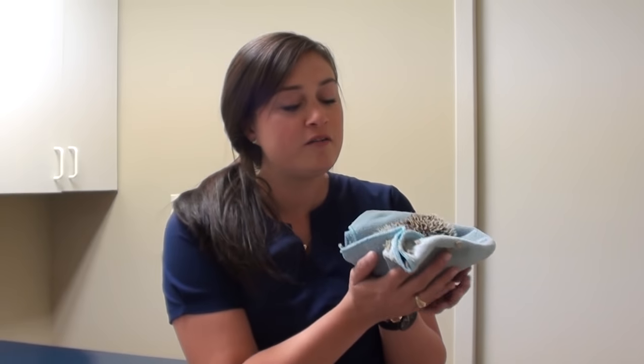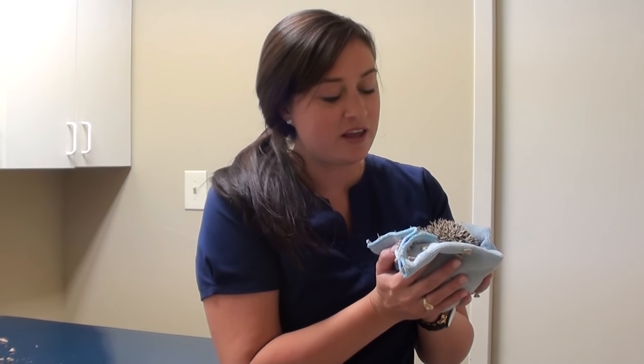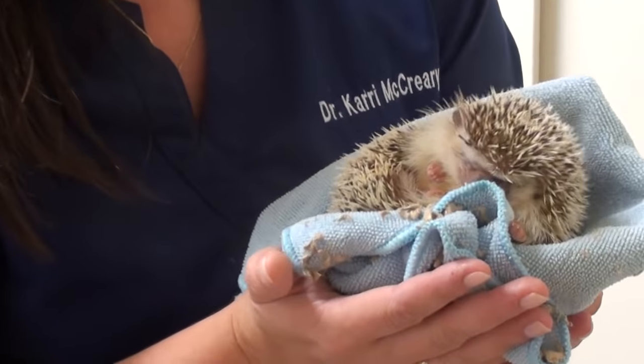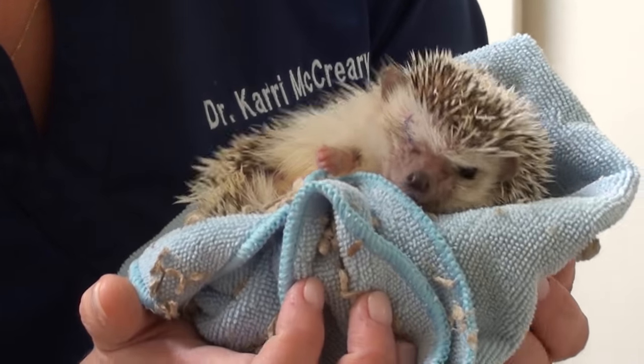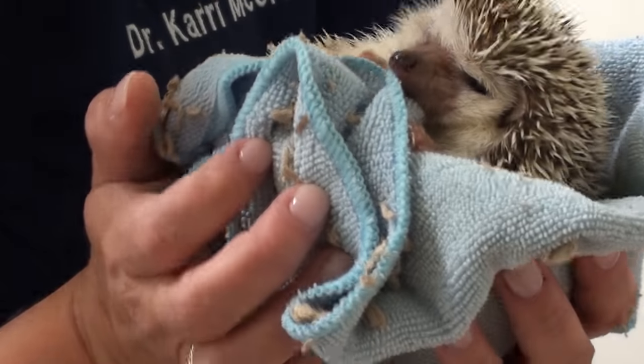On behalf of my little hedgehog friend, we just want to say thank you guys for your donations that let us save this little guy. He came to us through a tragic situation where he was abandoned. He's really coming out of his shell — eating from our hand and he loves snacks. So that's kind of how we won him over. Thank you guys.